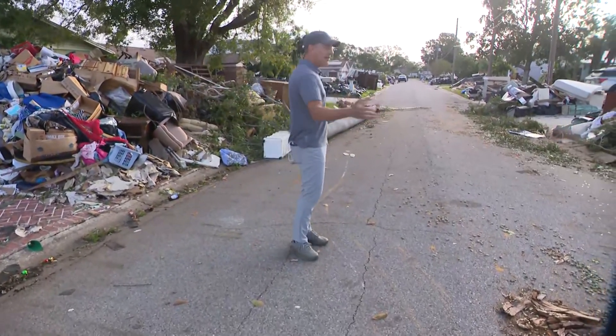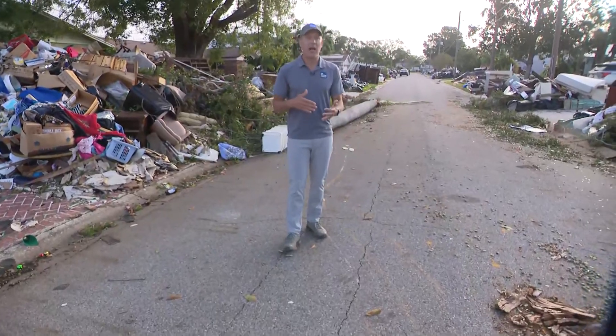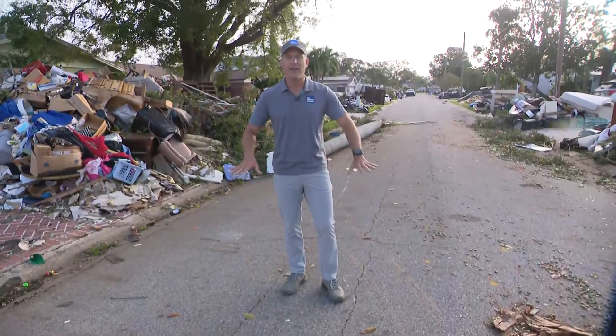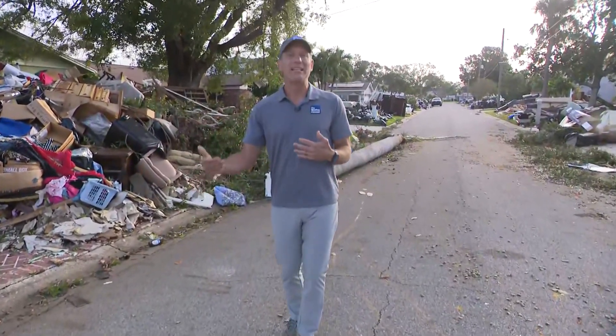Luckily, all that water has now receded, and so after a day of search and rescue and 1,000 water rescues yesterday, the water is down, and now more of an assessment and recovery mode today.